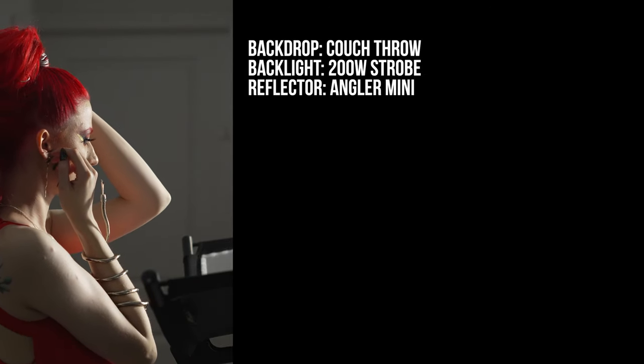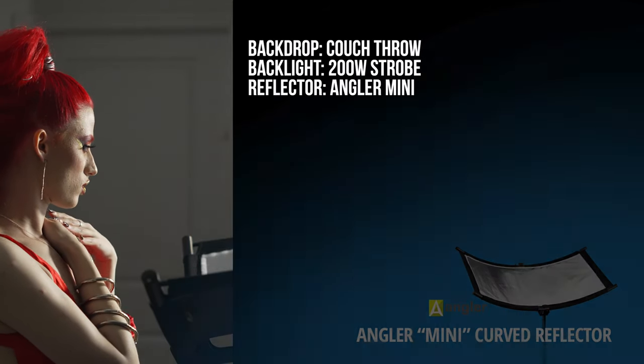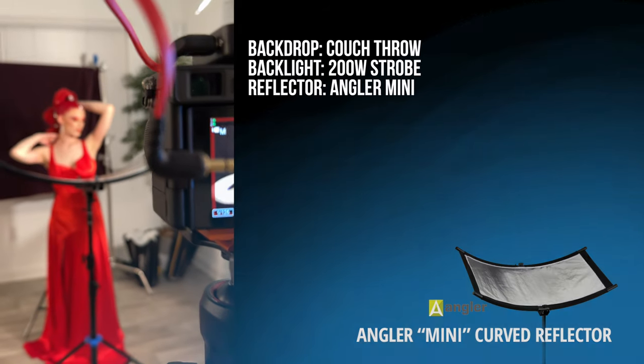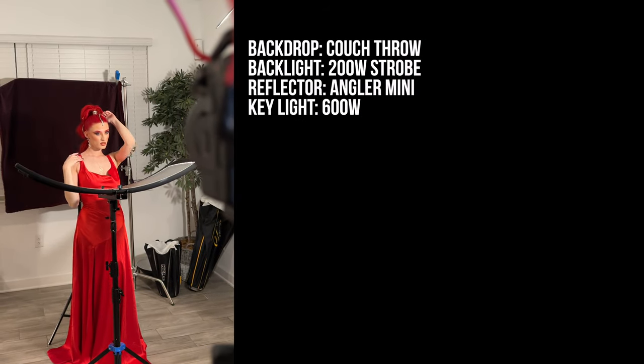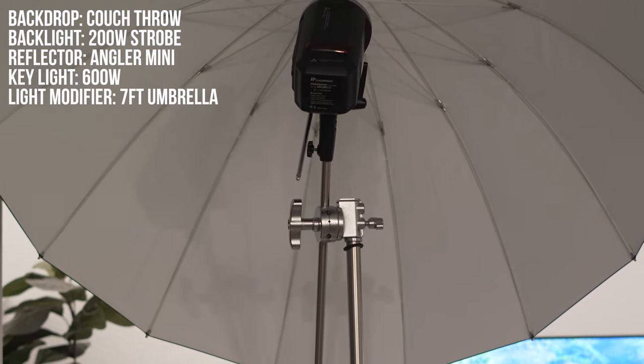Whenever I'm shooting these close-ups or beauty shots, I love to bring out my Angler mini reflector — notice the word 'mini,' this thing is so compact and mobile. The Angler mini reflector fills in the shadows and brings out Kat's awesome natural blue eyes. My key light was a 600-watt strobe, camera right, with a seven-foot parabolic umbrella.